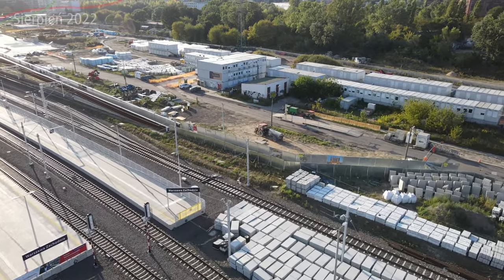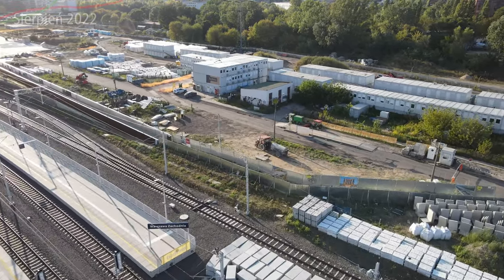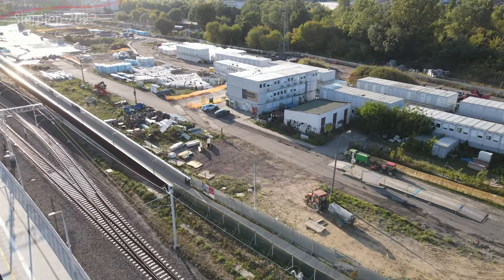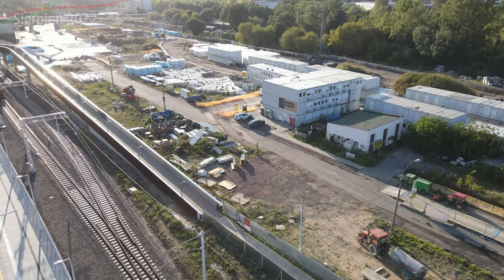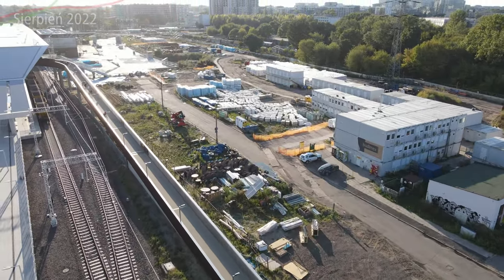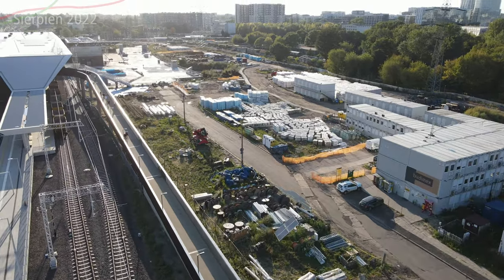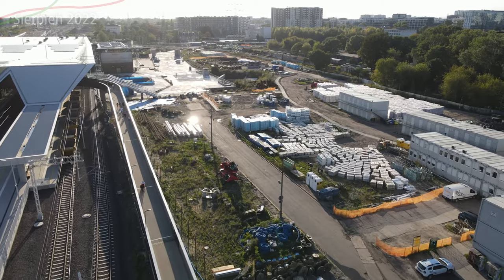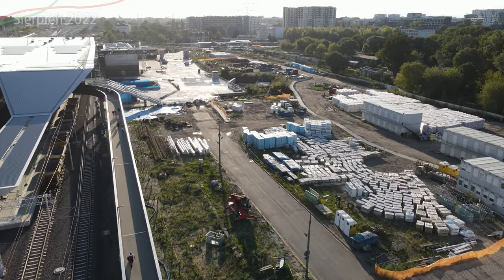Większość prac wykończeniowych jest robiona aktualnie w przejściu podziemnym. Mniej więcej podobnie wygląda to na przestrzeni ostatnich miesięcy. W kolejnych materiałach zajdziemy sobie, po dłuższej przerwie też na dół, na poziom minus 1 i minus 2, byście mogli zobaczyć i tunel tramwajowy i przejście podziemne, które pokazuję Wam co miesiąc, albo trochę rzadziej, jak teraz w wakacje. Nie zapuszczałem się na plac budowy zbytnio.